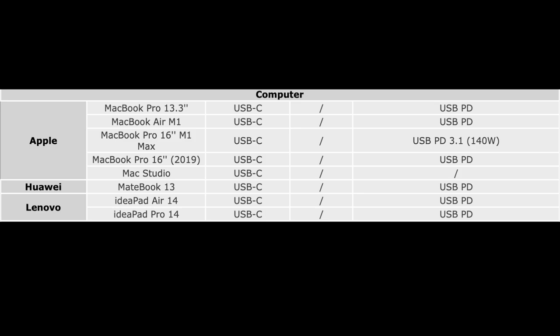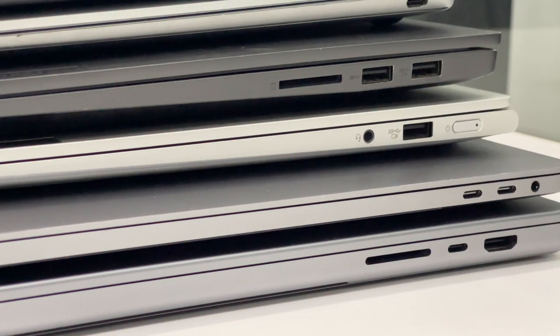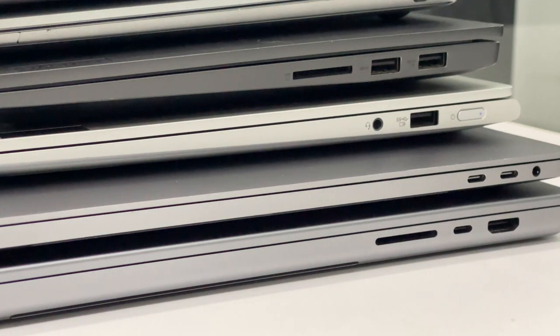Thanks to the rapid development of technology, the laptop is thinner and the charging speed is faster, so more and more laptops can support PD protocol as well. There are 7 laptops and a Mac Studio in our lab. All laptops adopt the USB-C port and support PD fast charging.